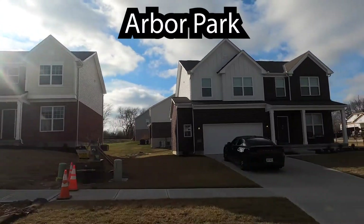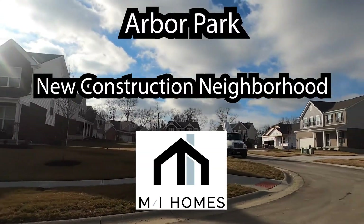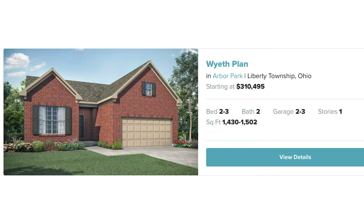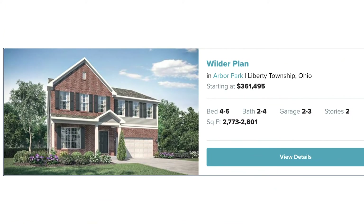Arbor Park is a new construction neighborhood being built by MI Homes. MI Homes has ten floor plans to choose from. The Wyeth Plan starting at $310,495, and the Wilder plan starting at $361,495.